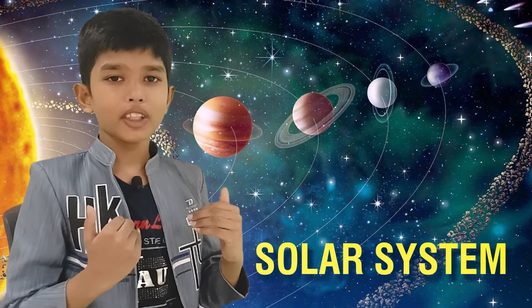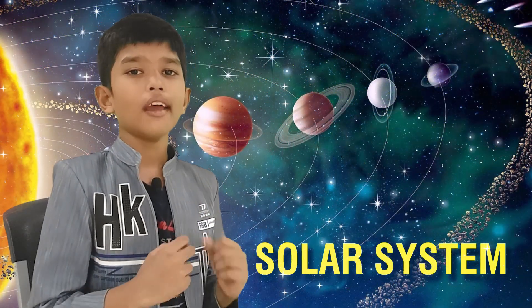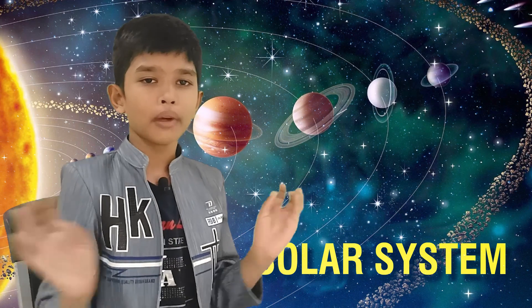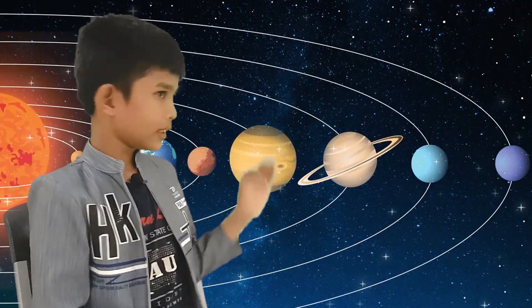Hi everyone, my name is Bala. I am a student of fourth grade in STEM school, and today I'll be introducing all of you about the solar system. The solar system is a vast orbit which consists of the Sun, planets, stars, and satellites.